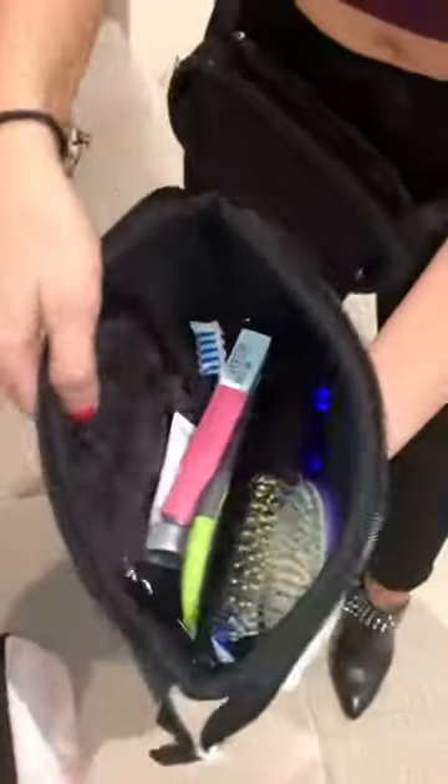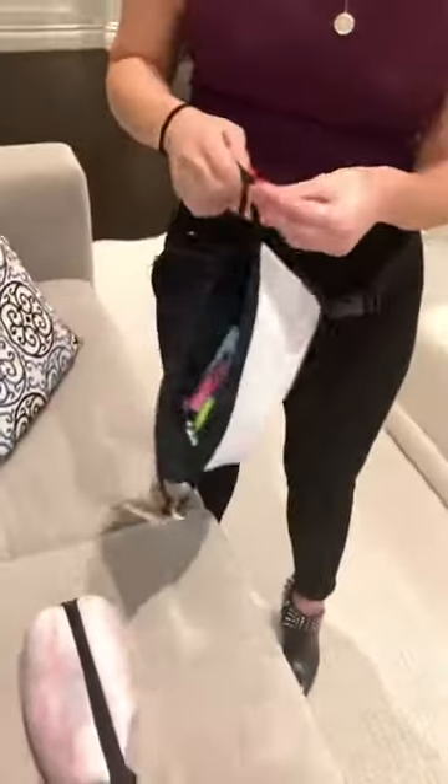Don't be fooled — there's plenty of space. It's actually rather deep and there's a pocket on the inside as well. Just close it up, and when you get home throw it in the wash, let it dry, and you're good to go for next time.